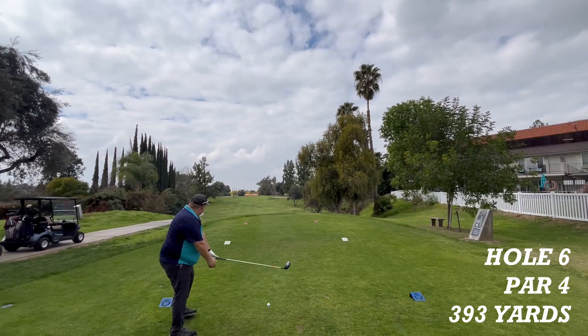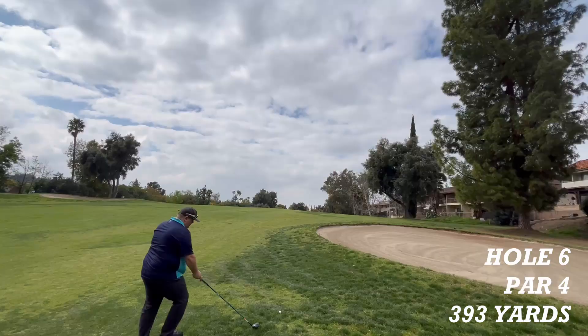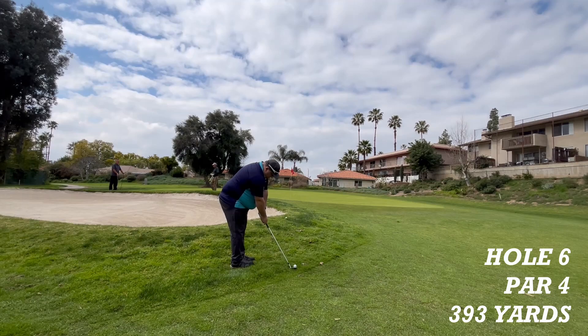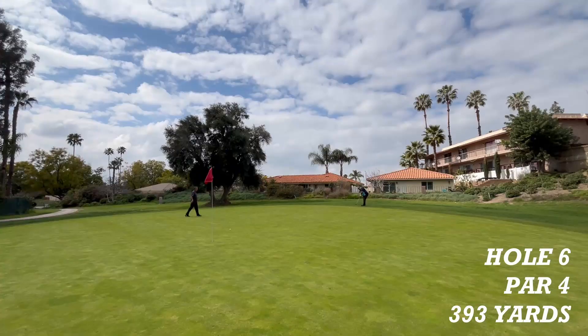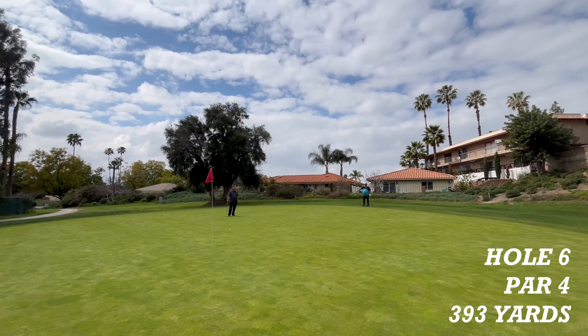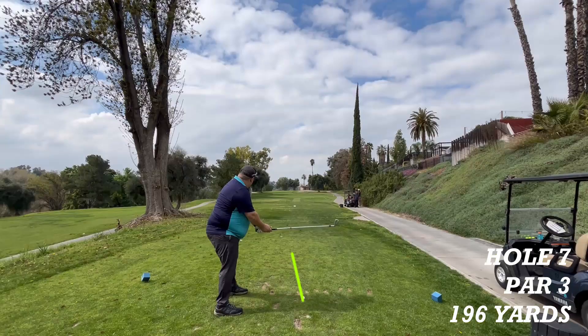Hole six is a par four, 393 yards to the pin — straight shot up the hill and then down the hill to the green. It is in the fairway. Let's see how close Chris can get with the second shot. Now a chip on for birdie — just long. Chris, what are you doing? The putt for par — that's the third. And now the bogey putt — it is good.